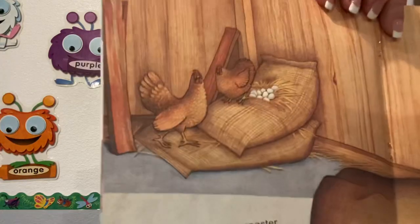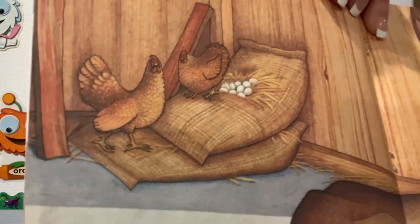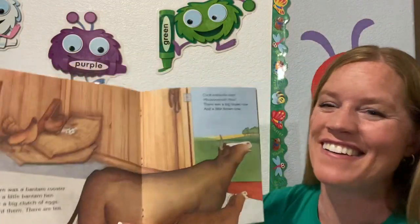Can you guys count ten eggs? One, two, three, four, five, six, seven, eight, nine, ten eggs. Very good.